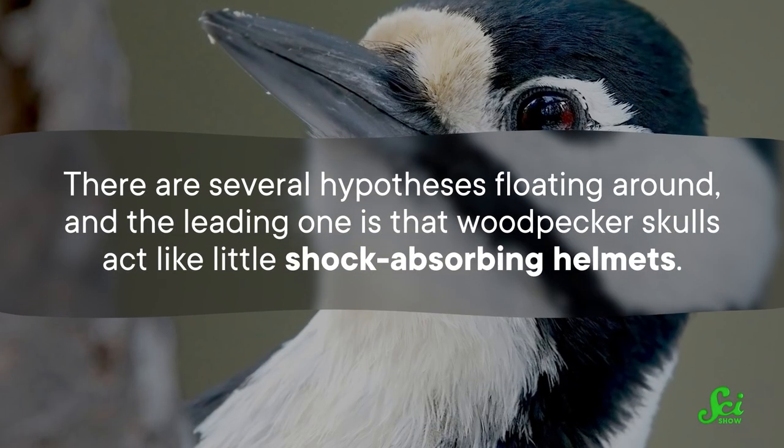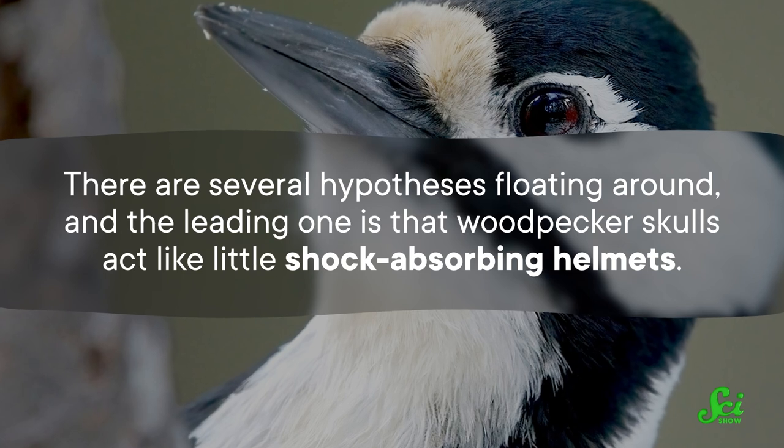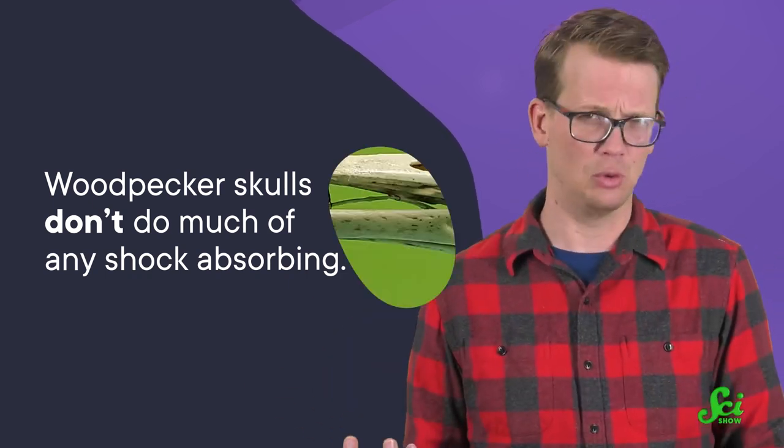There are several hypotheses floating around, and the leading one is that woodpecker skulls act like little shock-absorbing helmets. We've even made a video about that. But as the research rolls in, it looks like their skulls don't do much of any shock-absorbing.